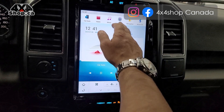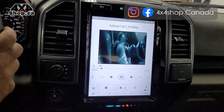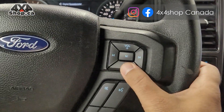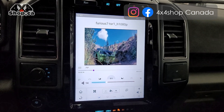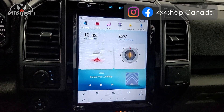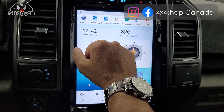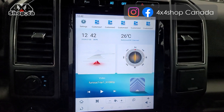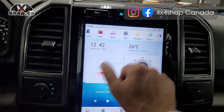You can basically download any apps that you like. We have a lot of videos regarding the functions of our screens. You can use the steering wheel controls, and you can customize whatever apps you think you'll use the most on top of the main menu.